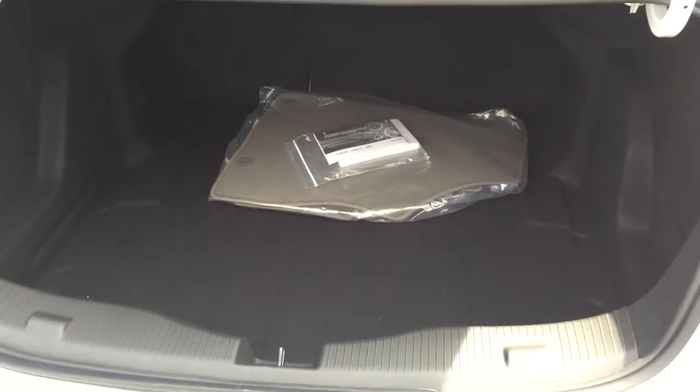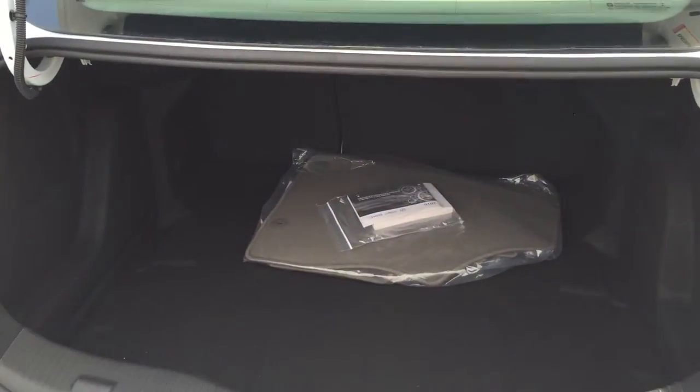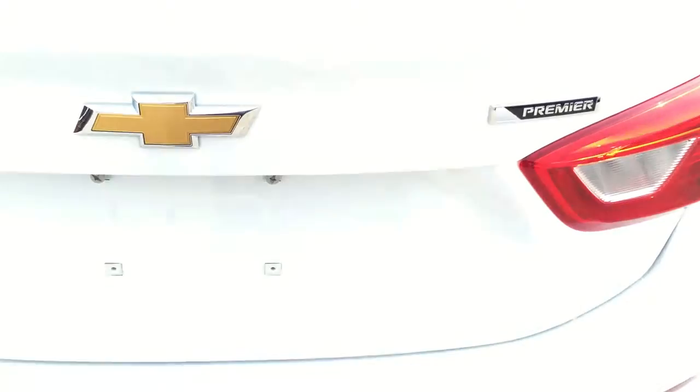Open up the trunk — of course the Cruze has a ton of storage space. If you do need more, the back seats do fold down so you can get more room. You have hooks here for cargo netting, and 99.9% of the time, this is all the space you're going to need.